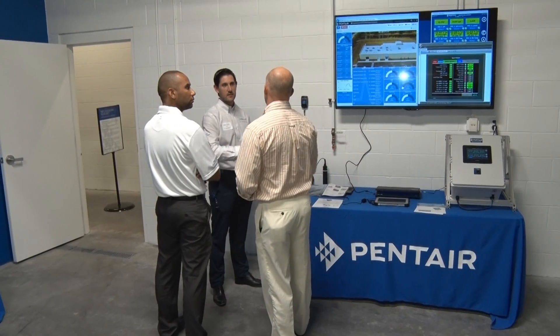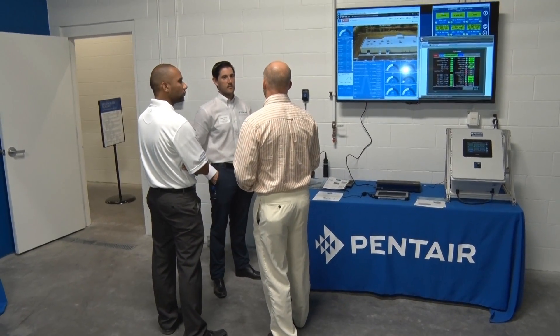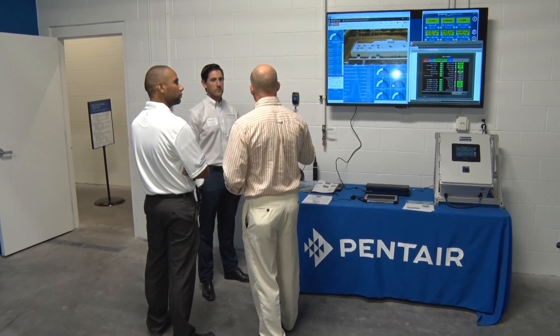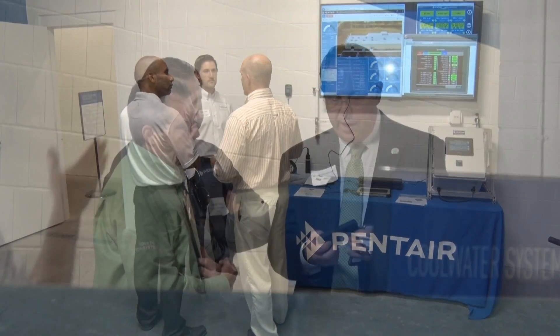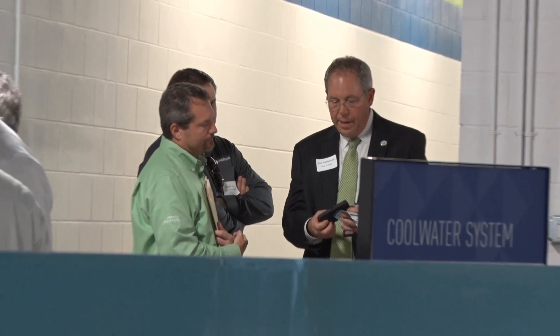It's important for us to show the public what we're doing here. We have some research we'd like to do. It's important to do the demonstration to our customers — we want to show them our products, our design capabilities, and the construction techniques that we use. It's also important to have something like this so that we can use it for teaching activities. We want to train people in using this equipment and setting up their businesses.